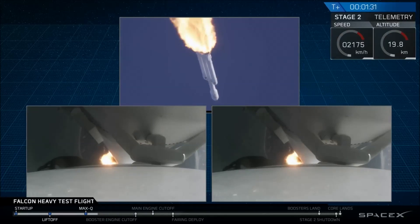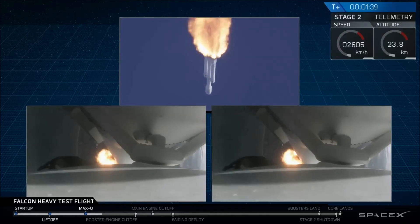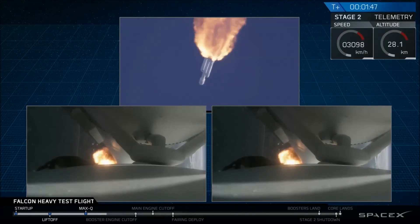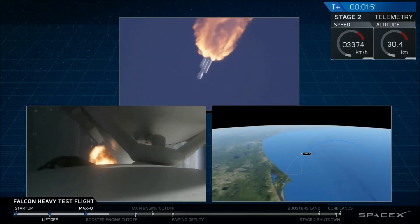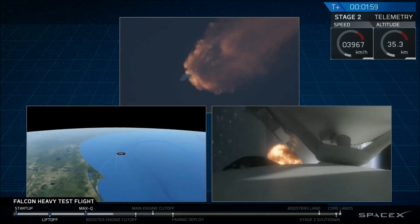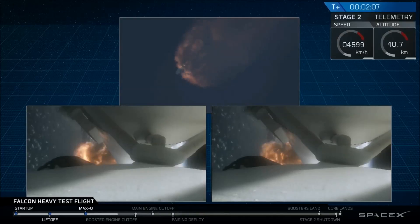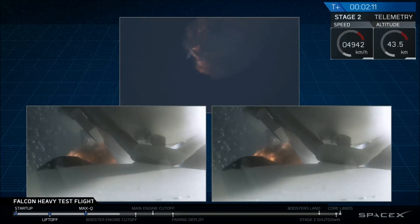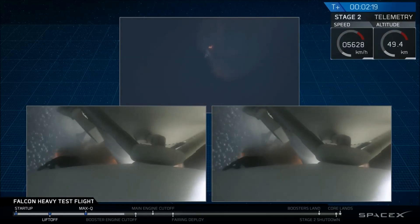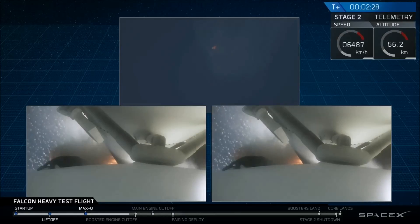We're past Max Q, the period of maximum loads on the vehicle. Next up will be waiting for the side boosters to begin to throttle down, prior to booster engine cutoff and separation, two and a half minutes into flight. GNC trajectory looks good on the Falcon Heavy. Reports show that the M1D engine performance is nominal. Side boosters have begun to throttle down in preparation for the upcoming shutdown in 20 seconds.